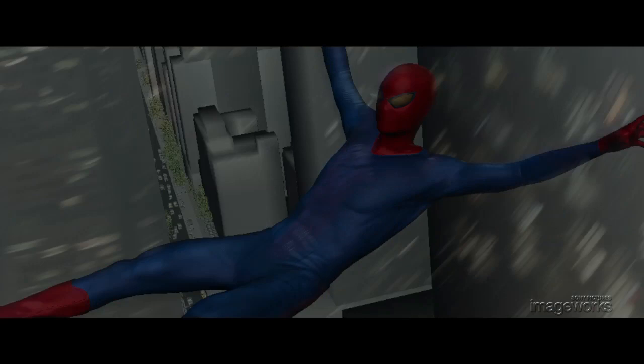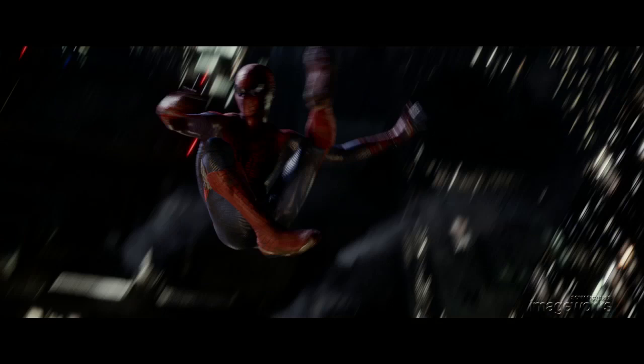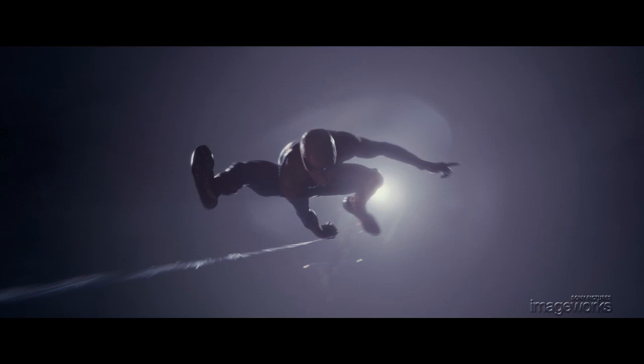When we talk about authenticity in the animation, we're generally referring to believable weight, physics, and gravity. Although he's a superhuman, we still want to believe that our hero is being affected by and interacting with real-world physics in a believable way. In other words, he doesn't have the power to change the effects of gravity, but he uses his strength and agility to interact with gravity in unique and interesting ways. This is what we focus on in animation, and it's what ultimately makes him engaging and believable.